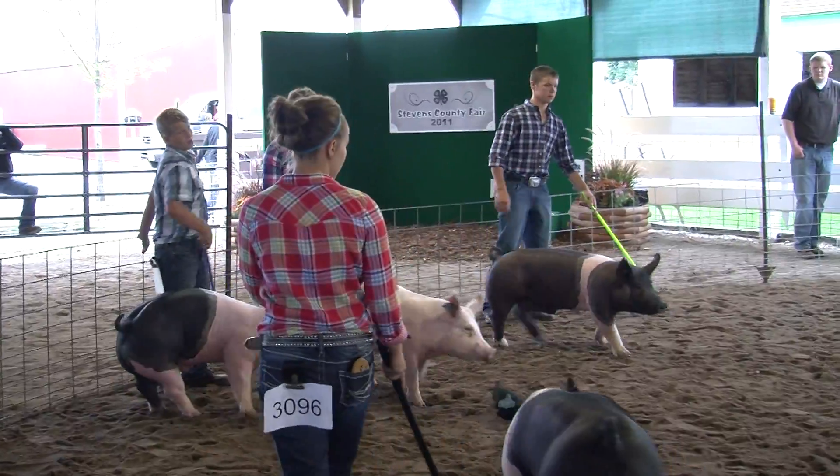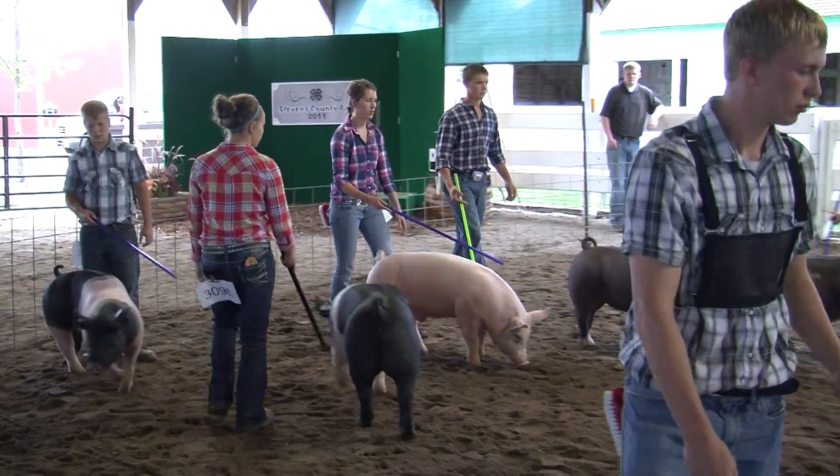When showing hogs you need to keep your hog 10 to 15 feet away from the judge. You want to keep the hog between you and the judge. You don't want to touch it. The proper spots to hit it while you're showing would be in the jowl area or behind the shoulder.